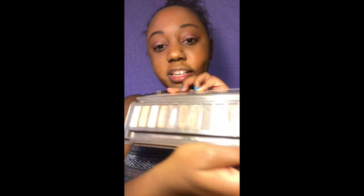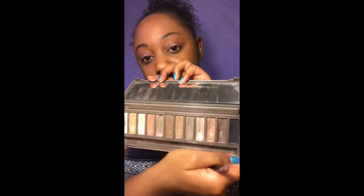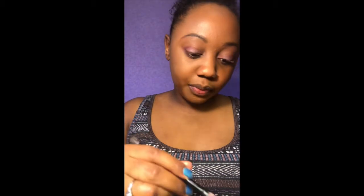My handy dandy Naked 2 palette never lets me down — excuse how used and abused it is because it is my favorite palette. You can see I've hit pan on quite a few shades. I'm going to go in with Verve on top, which is the silver color, just to try to brighten it up. Once I put my eyeliner on it won't be as bright anyway.